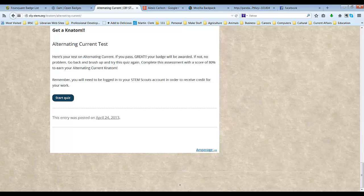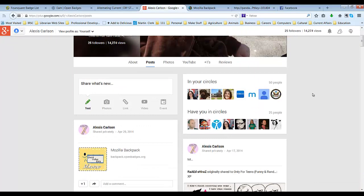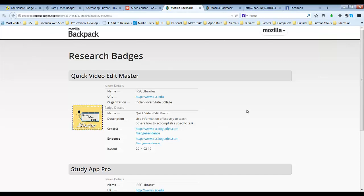For our program, IRSC Libraries is awarding the badges. That means for every badge awarded, a librarian is checking the work, asking for clarification when needed, and working with the student to successfully meet the requirements to earn a badge. When we award a badge, those details as well as our contact information is baked into that badge.